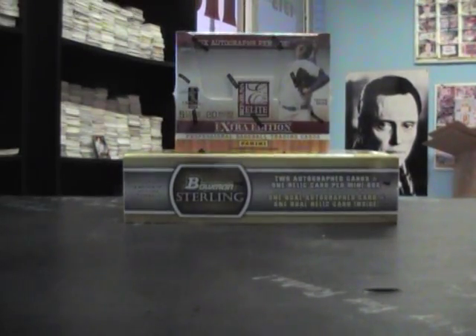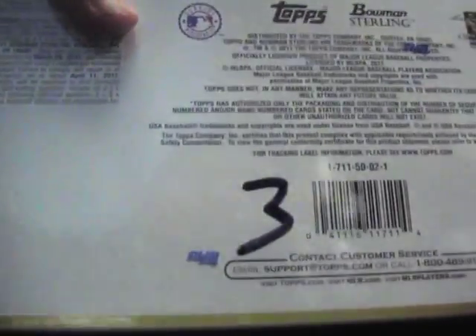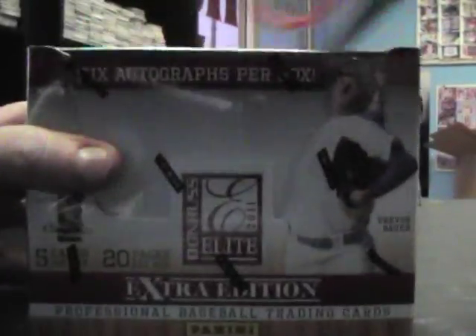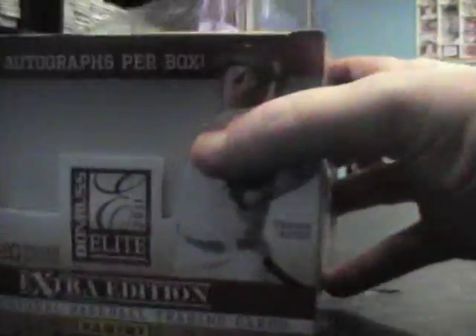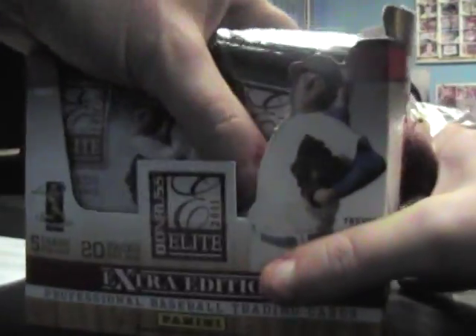Okay, next break we got for Trent — what's up man. We're going to do box number 15 for Elite and box number three for Bowman Sterling. Here we go. 2011 Elite Baseball.